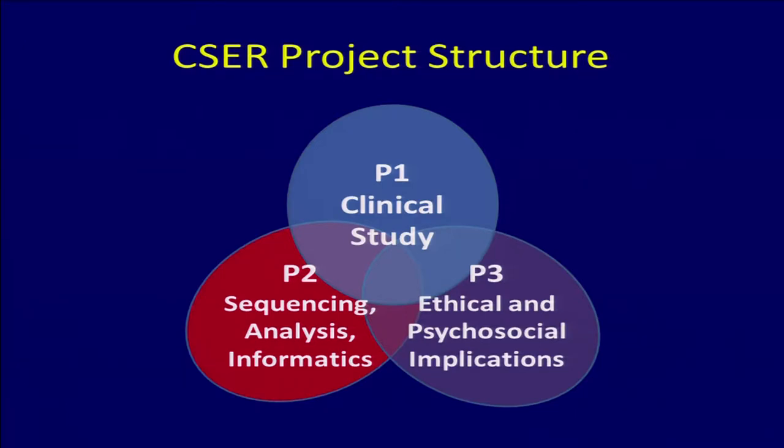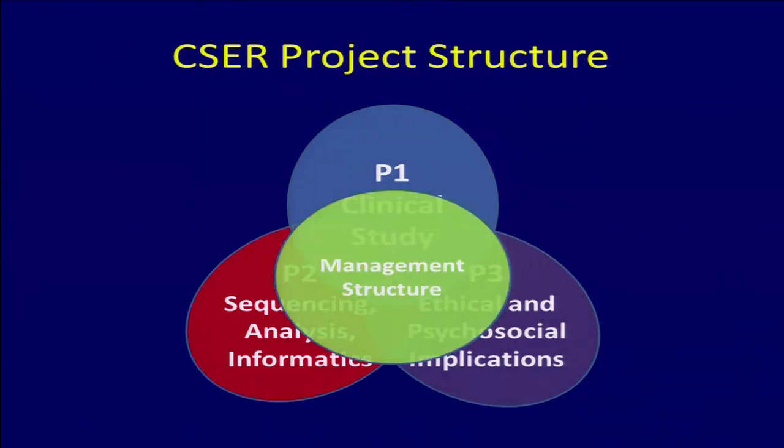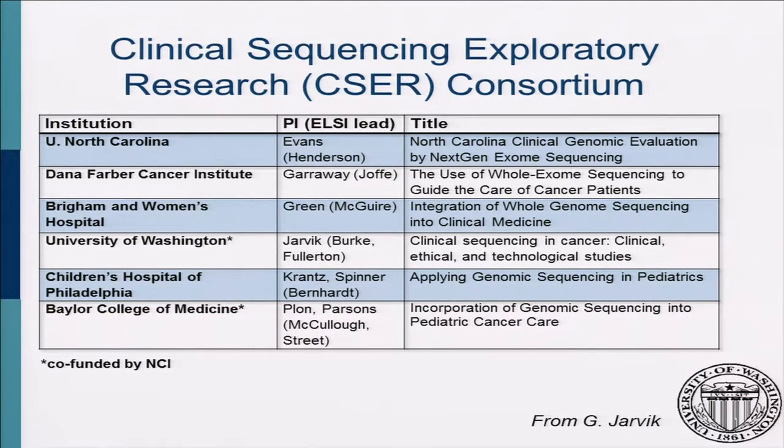Each CSER project has three sub-projects, each with senior leadership. Project one is the clinical study — the clinical question being addressed. Project two is the actual sequencing, analysis, and informatics, all the way from variant calling to decision support tools. Project three covers the important ethical and psychosocial implications. Each project required strong leadership in all these areas and an important management structure to coordinate this.